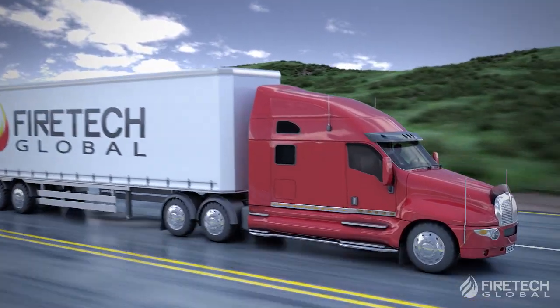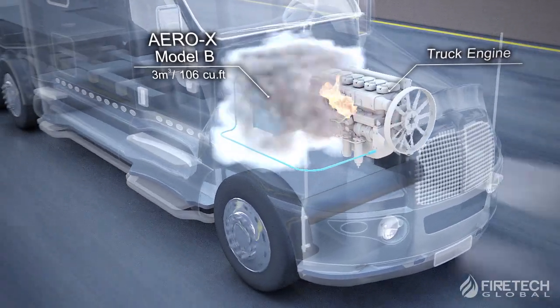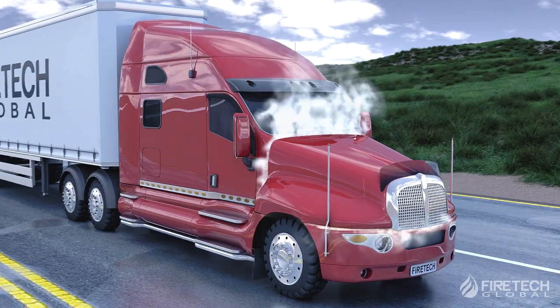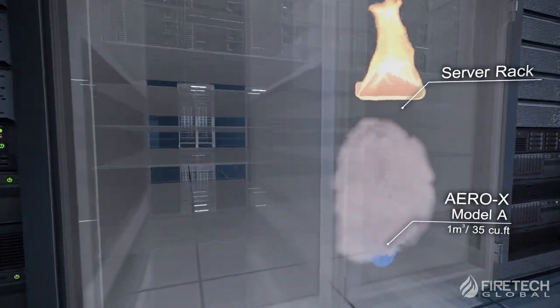Aero-X is simple to install, maintenance-free, and provides an effective first line of defense against fire in a variety of domains including cars, trucks, boats, light industrial, and IT and data center hardware.